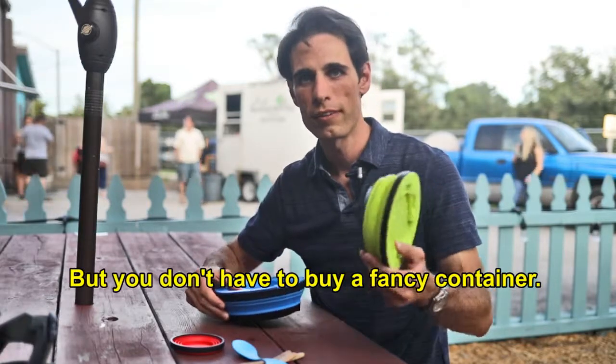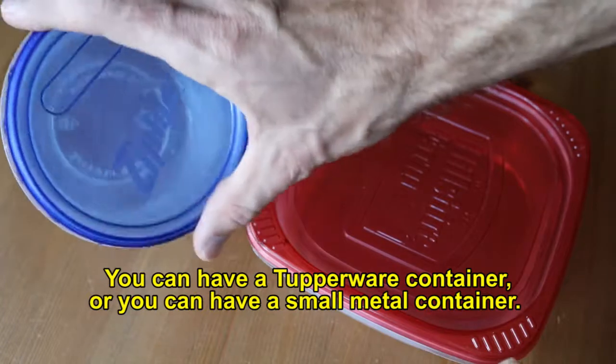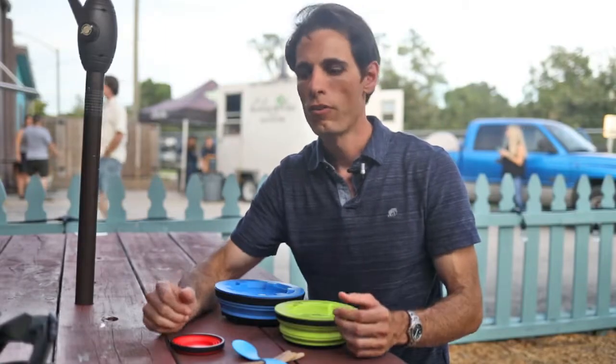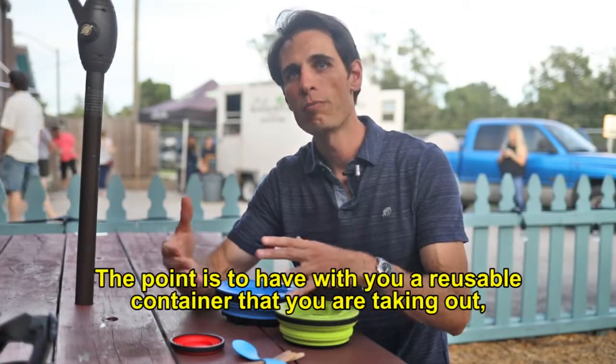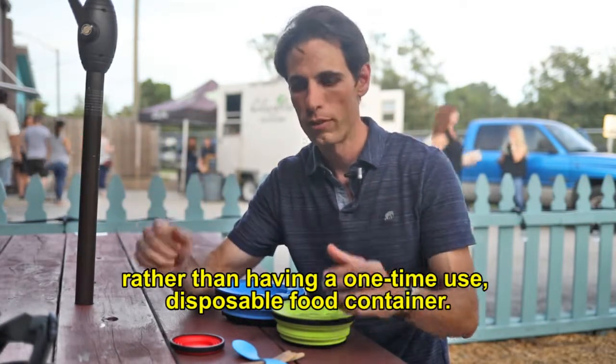But you don't have to buy a fancy container. You can have something like a Tupperware container or a small metal container. The point is just to have a reusable container that you're taking out rather than a one-time use disposable food container.